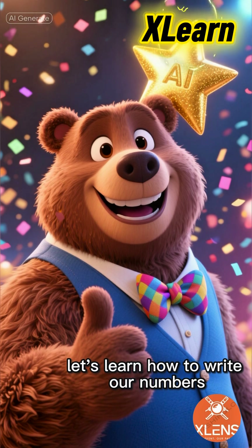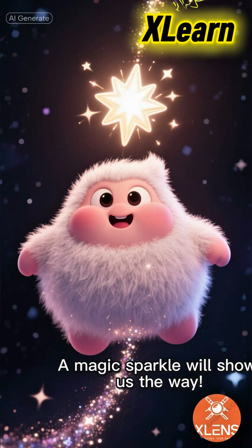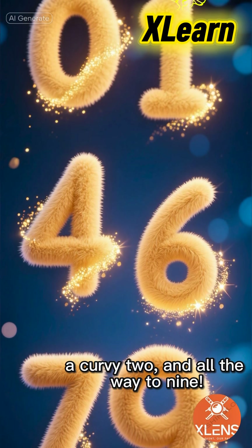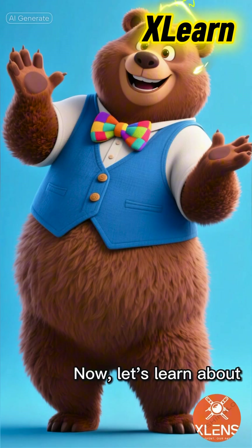Next, let's learn how to write our numbers. A magic sparkle will show us the way. Around zero, a straight line for one, a curvy two, and all the way to nine. Practice writing them with your finger in the air.